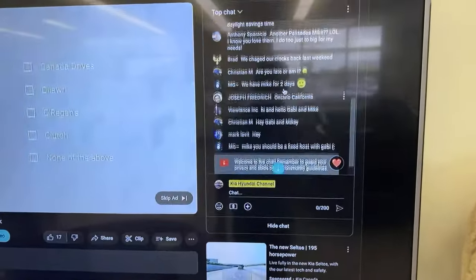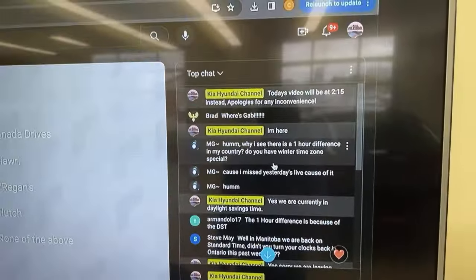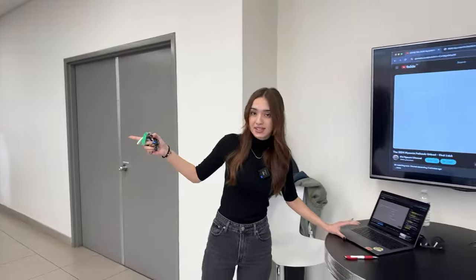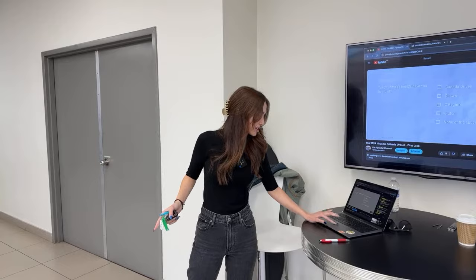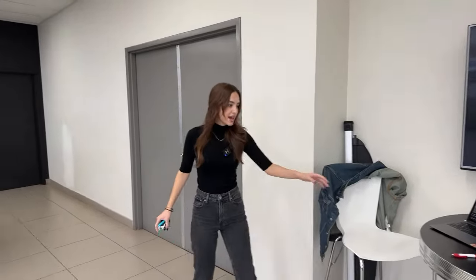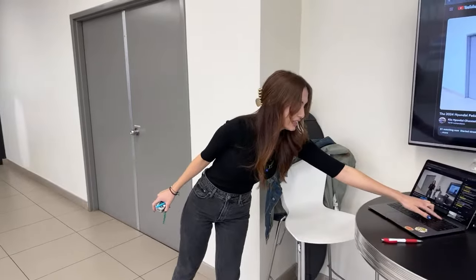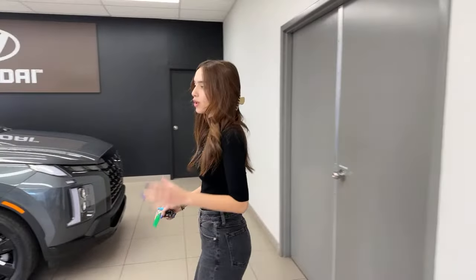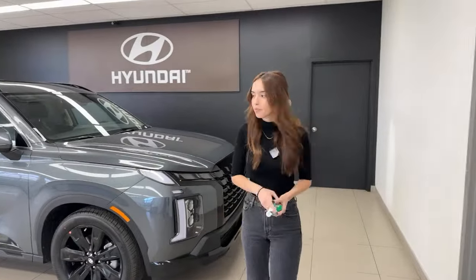On the right side you can see our live chat — that's how we communicate with you. If there's anything you want to see specifically in the vehicle we're filming, leave it there and we'll come back to check it. Around the 20-minute mark we dedicate time to answering your questions with a dedicated Q&A at the end.